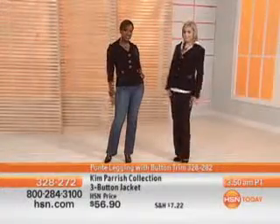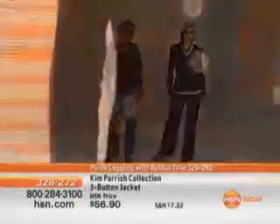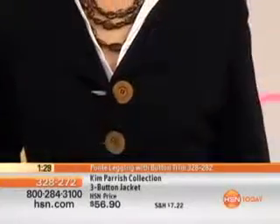Buy more and save on your shipping and handling — whether it's the leggings, the pants, it doesn't matter. 50% off your standard shipping and handling. And this piece, it's like a blue ribbon winner.